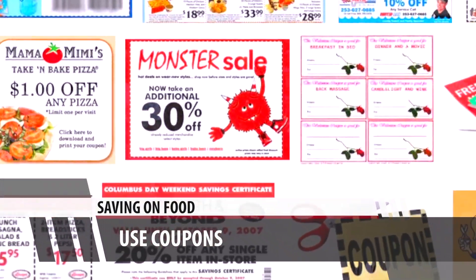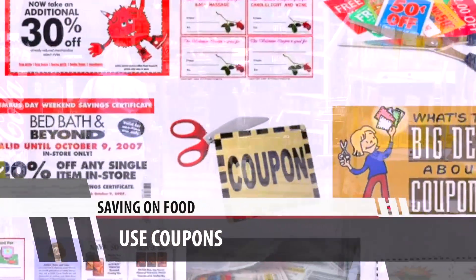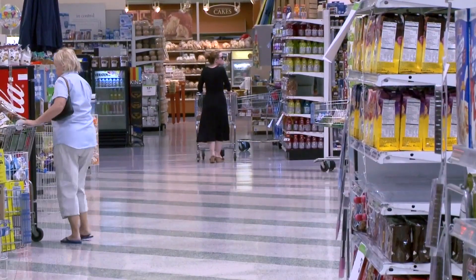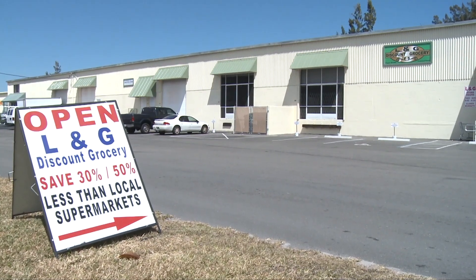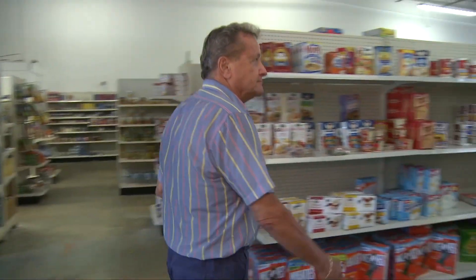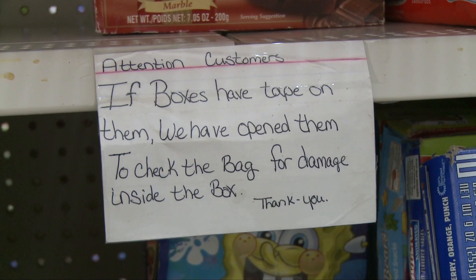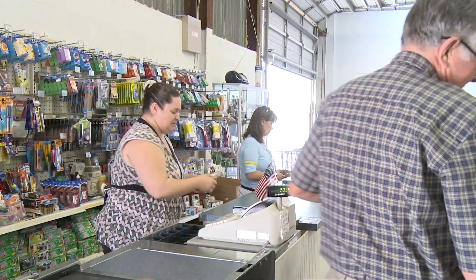A few minutes online can be big bucks at checkout. And here's a bonus tip for maximum savings: check out a salvage grocery store. They sell scratch-and-dent stuff for up to half off. Not easy to find, but if you do find one, you'll save.